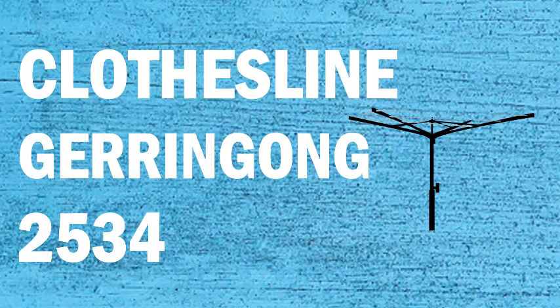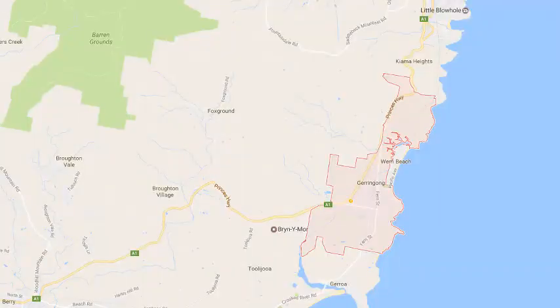If you're looking for a new clothesline or washing line in the Jeringong area, Lifestyle Clotheslines can help. We service the complete Jeringong area and offer a supply only or a supply and installation service if you need help with installing your new clothesline or washing line.